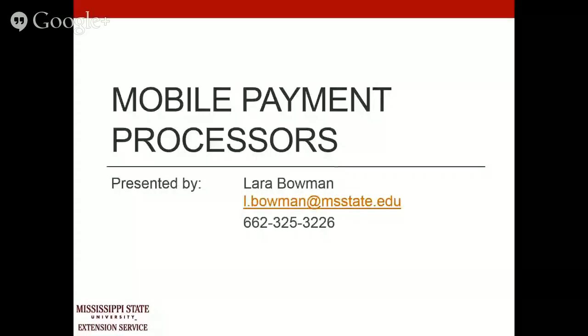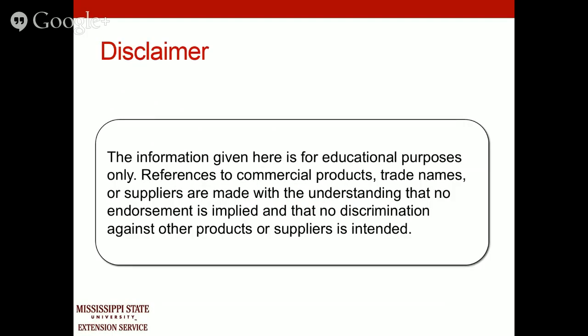Now I'm sure there are some of you out there who make sales on the go. You set up at a farmers market, you might set up at a festival, or you might just be getting started and you're not doing enough business to pay for a full payment processor in store. Mobile payment processors are a great way to go and that's what we're going to talk about today. This information is only for educational purposes — I'm not favoring one product over another.